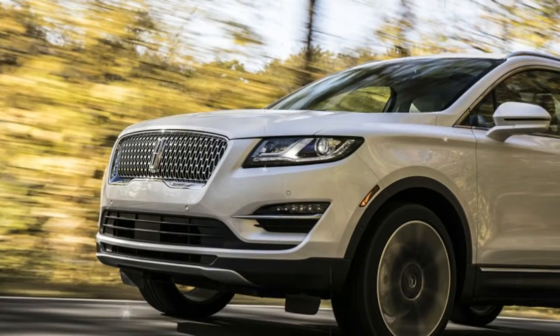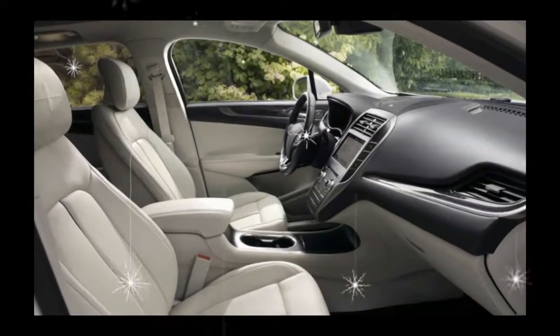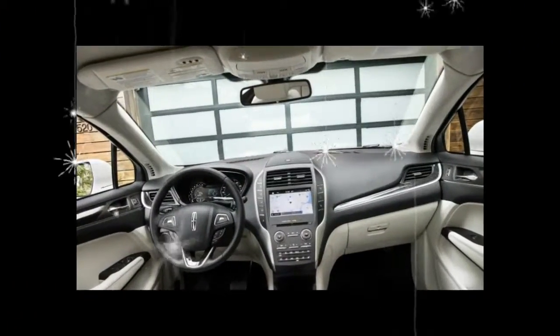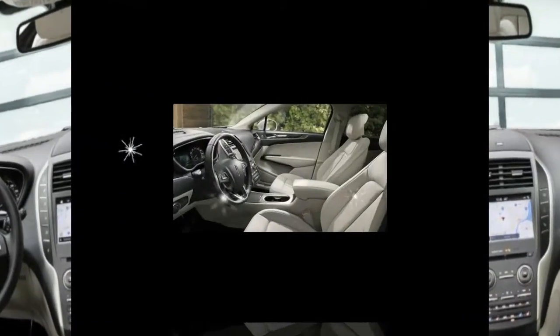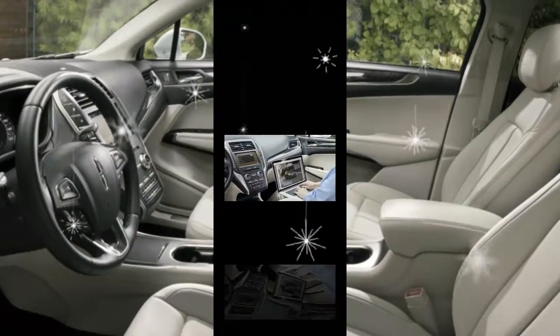Reshaped LED headlights flank the new grille, and Lincoln said the MKC's rear end is different too, although we're hard-pressed to see much change there. On the inside, the only notable amendment is the addition of a new Rialto green color option, available on the MKC's Reserve trim level.